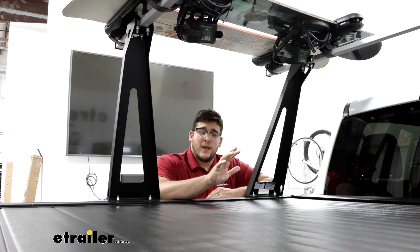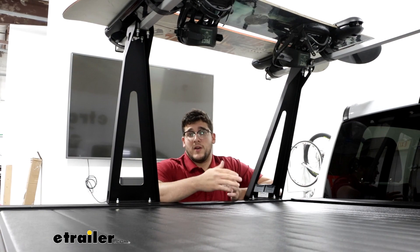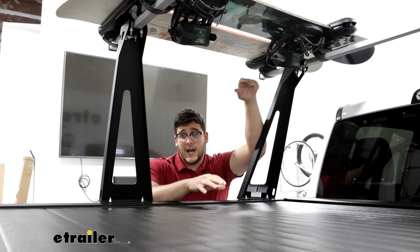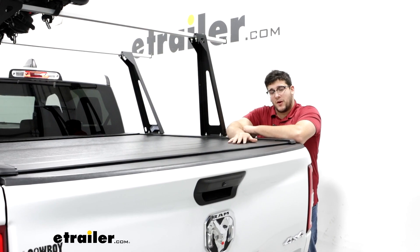This is going to be a great option for you if you want to do multiple things, like if you want to take this out for work and you need to put any ladders or lumber up here, and you also want to use the bottom of your vehicle for storage for any items like tools or cement. And if you want to use this for recreational uses, that's great too — if you want to put a rooftop tent on the top, and on the bottom underneath the tonneau cover, you want to put your supplies.